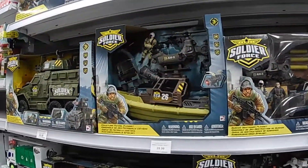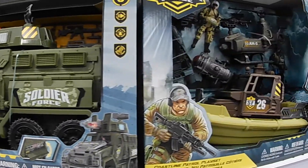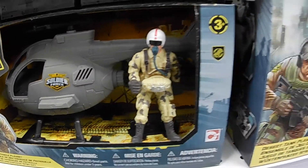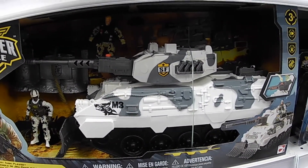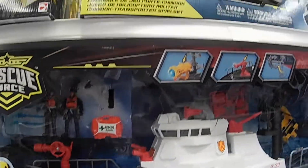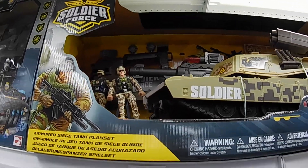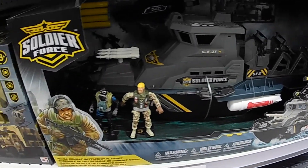I never filmed this in Toys R Us but these Soldier Force toys are amazing. You can mix your GI Joes with these — the exact same size as a GI Joe. Oh, this is nice man. Look at this amazing rescue boat — look at all this. If GI Joe produced all their toys like this, man, they'd make a whole lot of money. They just don't produce enough.